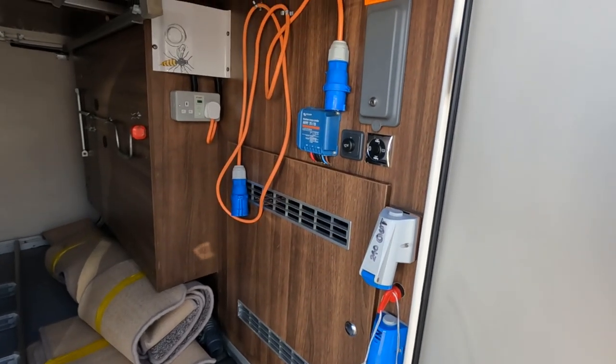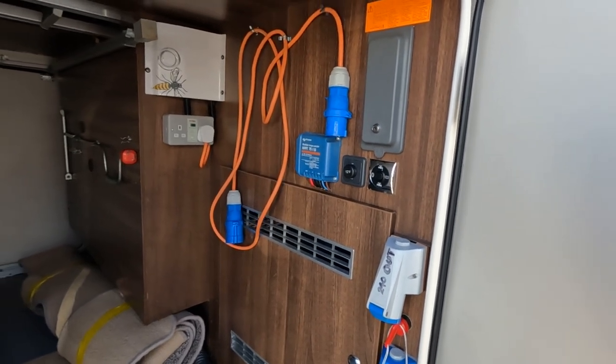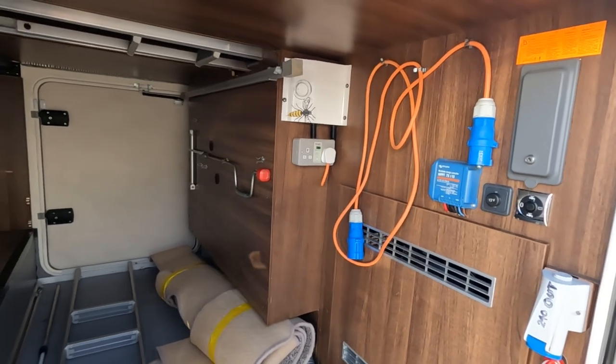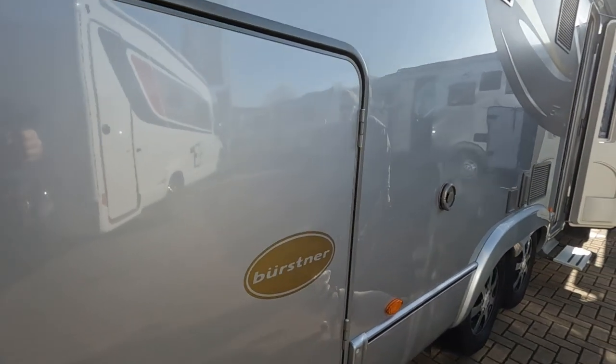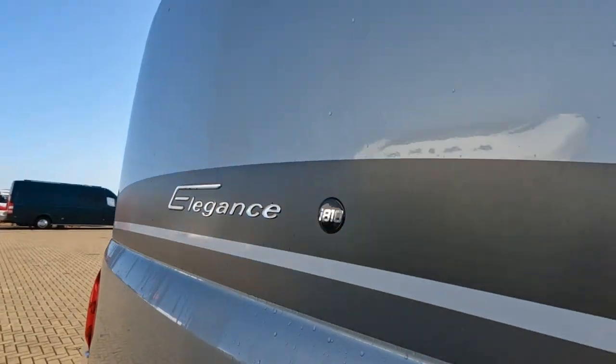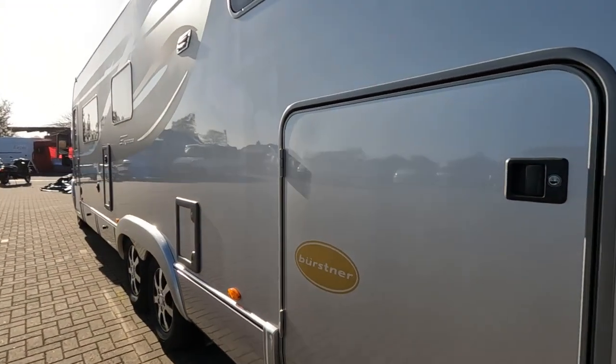It's got a solar charge controller, 12-volt socket, water, waste, more sockets there. Look around the back — rear camera, access to the other side, toilet.